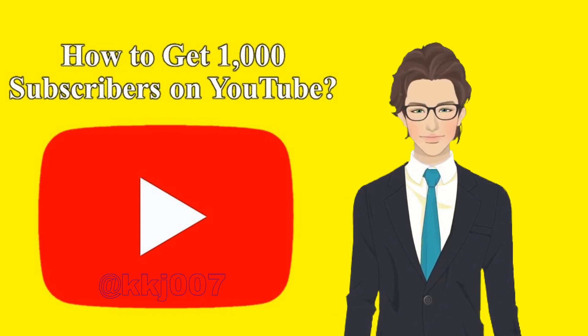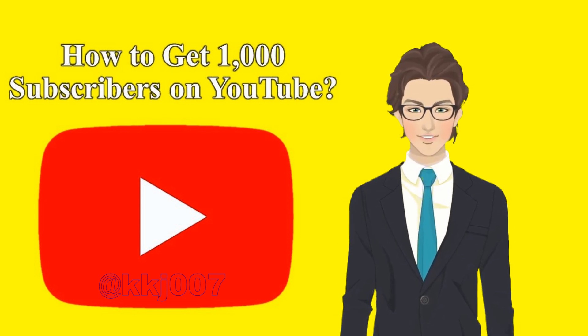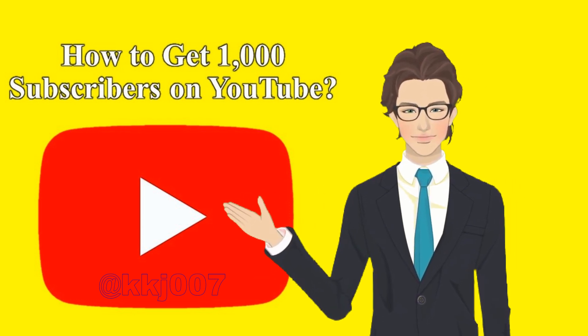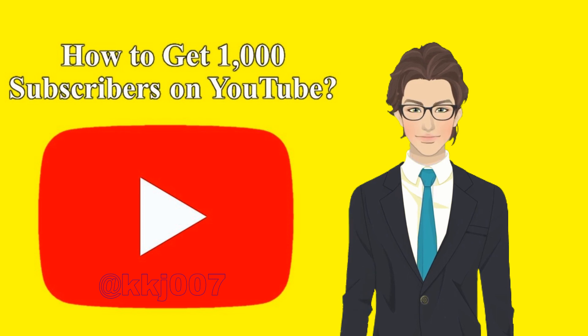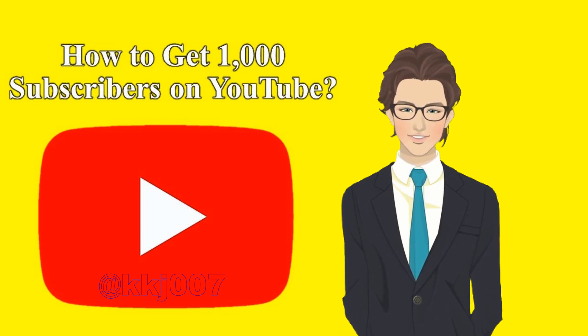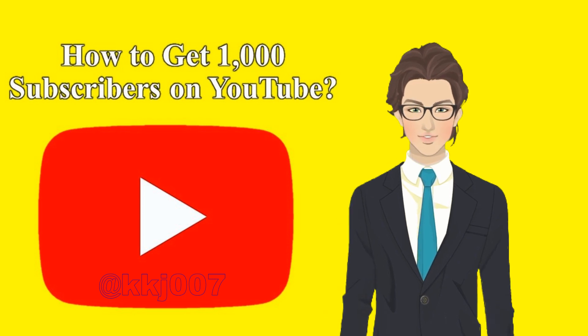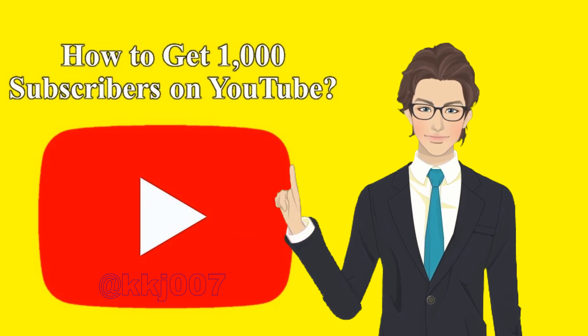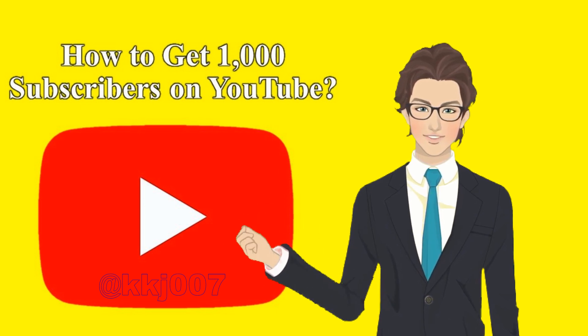Gaining 1,000 subscribers on YouTube just got easier. Here's how to attract viewers and encourage them to subscribe in 13 powerful steps. If you're like most creators, you have a goal to get more YouTube subscribers and monetize your channel. You want to attract real viewers, make them fans, and earn lots of money from the video ads on your channel.